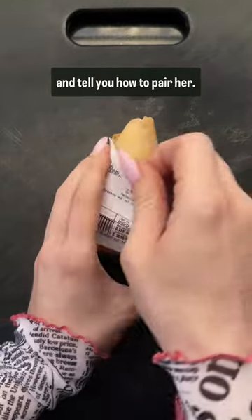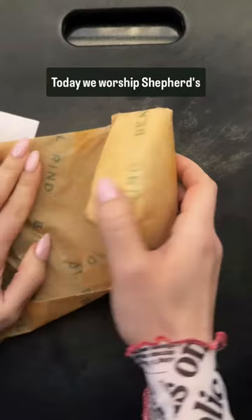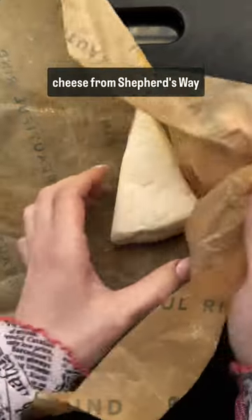Welcome to Cheese Church, where I preach about a cheese and tell you how to pair her. Today we worship Shepherd's Hope, a fresh sheep's milk cheese from Shepherd's Way Farm in Minnesota.